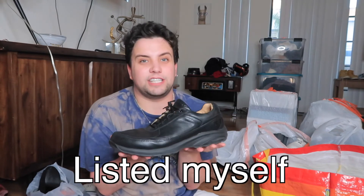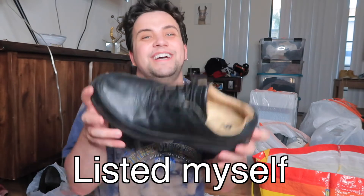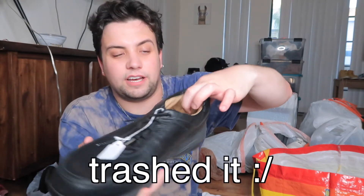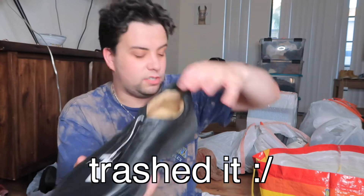Next pair is New Balance walking shoes — these always do really well. They're a way bigger size, like a 15, so that's actually a huge size. This is a leather New Balance comfort walking shoe. I've sold comfort walking shoes for like $60-80. But the back of these is all messed up — the padding inside is squished down — so I'm probably just going to donate these.